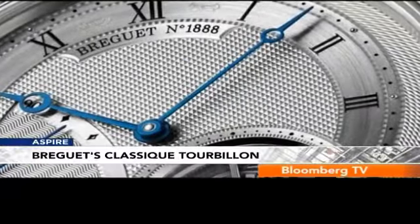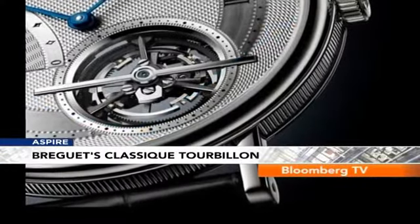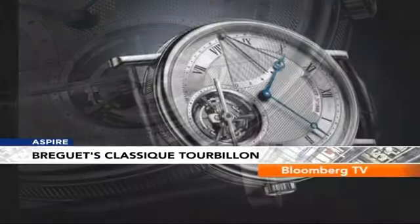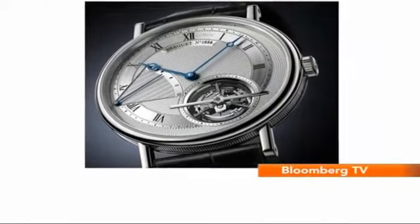Luxury watchmaker Breguet is set to launch at Baselworld this month their Classic Tourbillon Extra-Thin Automatic in platinum. It's one of the thinnest tourbillon watches in the world. Don't miss the open-tipped hands in blued steel.